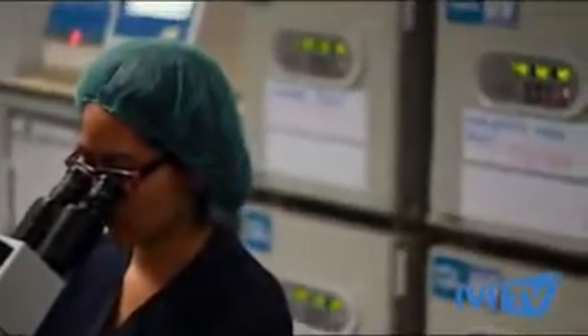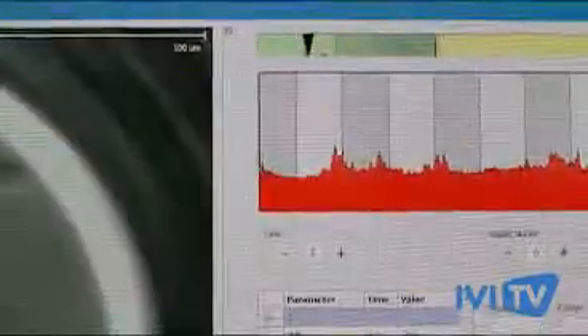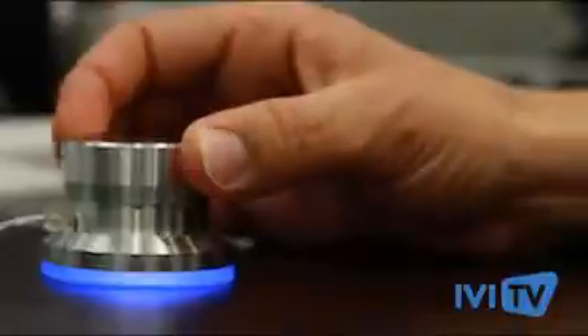Any improvement or development concerning the embryoscope is placed in first place and in exclusivity in our clinics. This technology allows us to discover that there are optimal periods of embryo division where the embryos have an implantation probability of more than 20% compared to others, and so we can improve the pregnancy numbers.